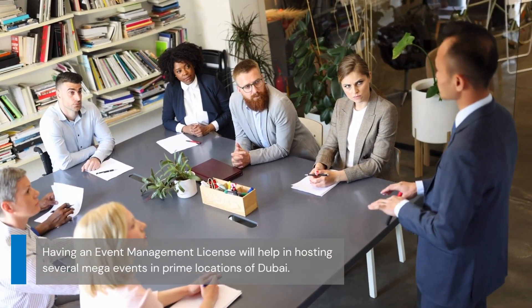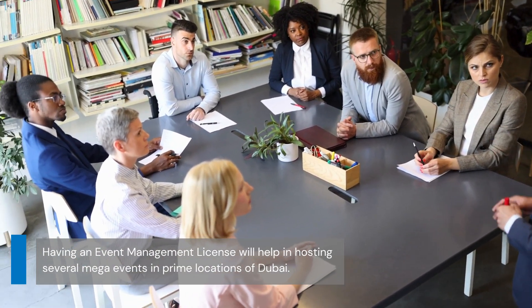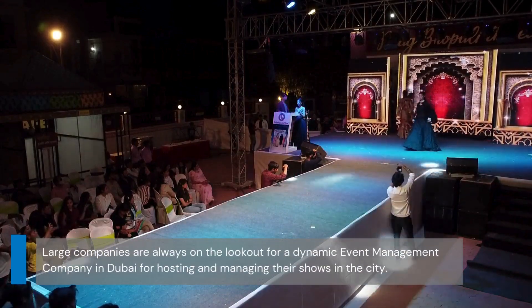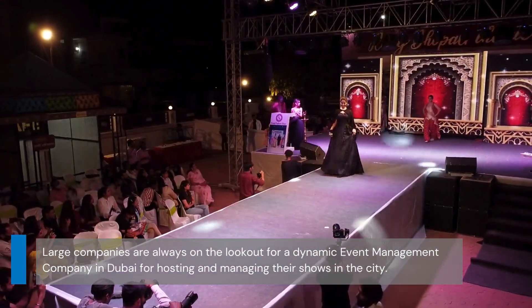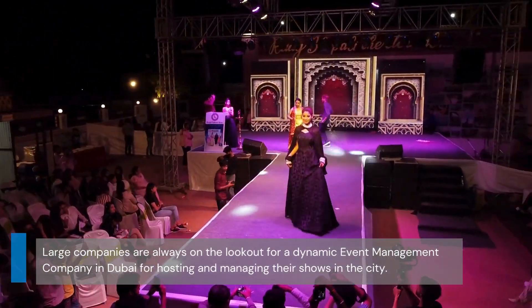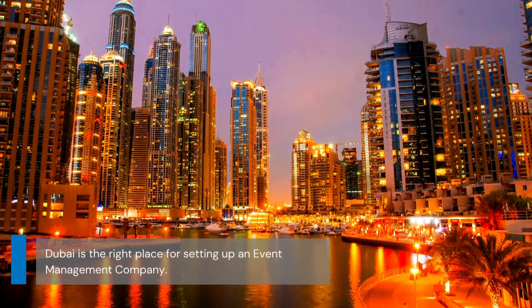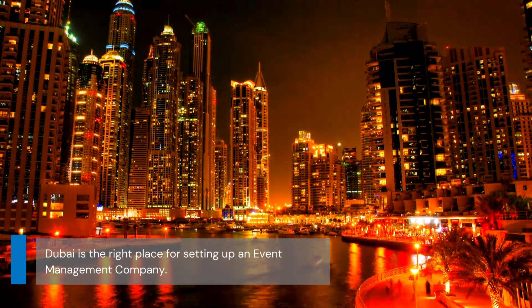Having an event management license will help in hosting several mega events in prime locations of Dubai. Big brands and media houses are always on the lookout for a dynamic event management company in Dubai for hosting and managing their shows in the city. Dubai is the right place for setting up an event management company, as there is immense demand for event management services in the city.